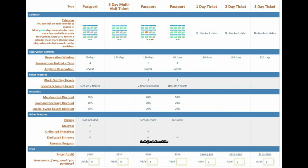That passport also includes two family and friends tickets, 20% off food, merchandise, and special events, a 50% discount on parking, the rewards program, dedicated entrance, and unlimited PhotoPass. Then there's another option back to 60 days, four reservations held at a time, six anytime reservations per year, and one blockout day ticket, with 10% off two family and friends tickets.